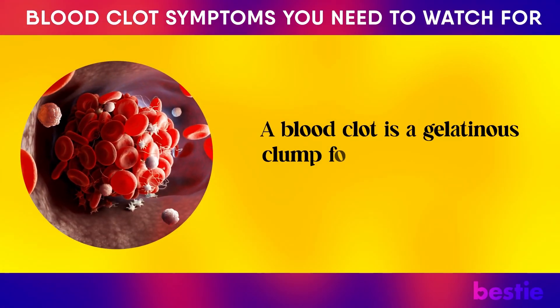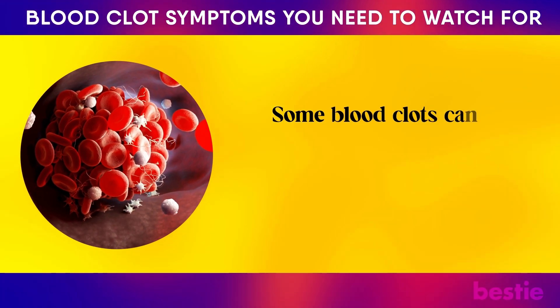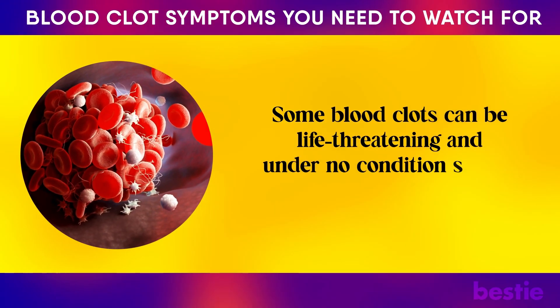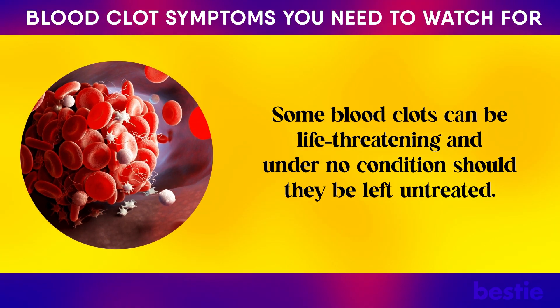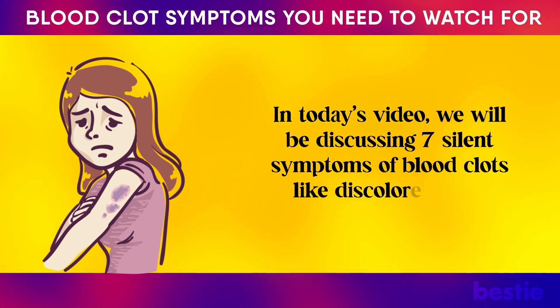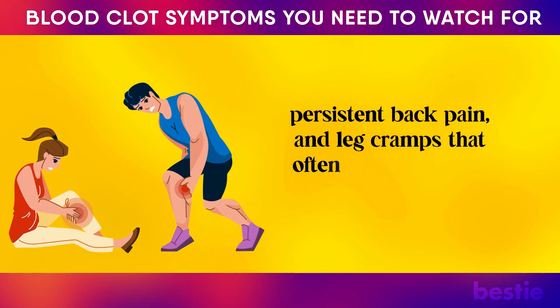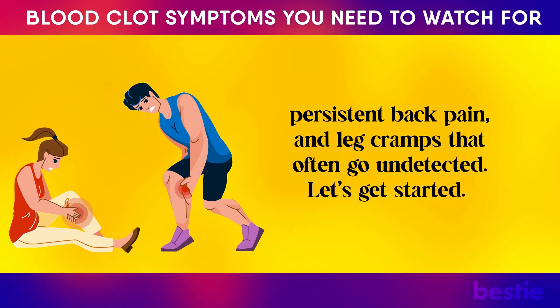A blood clot is a gelatinous clump formed when liquid blood thickens. Some blood clots can be life-threatening and under no condition should they be left untreated. In today's video, we will be discussing 7 silent symptoms of blood clots like discolored skin, persistent back pain, and leg cramps that often go undetected.